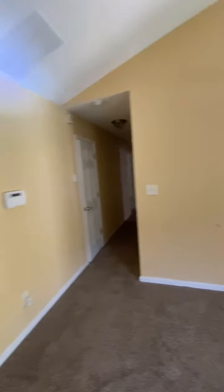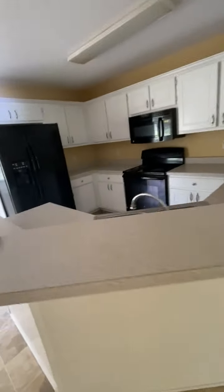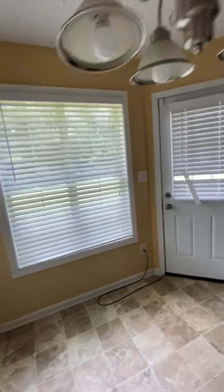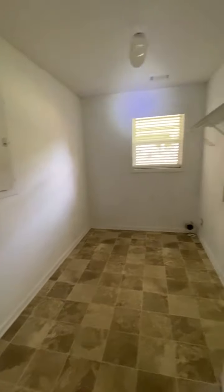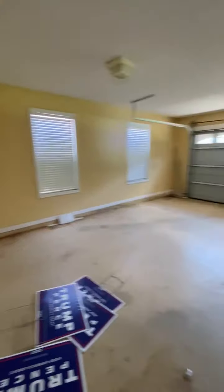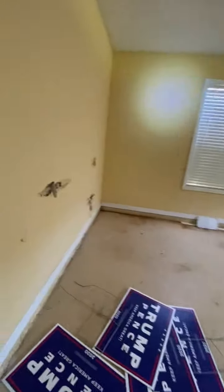The walls need painting. There are no utilities on, so we have to check once the utilities are on and the contractors come in. The blind is damaged there. We have the laundry room. This is the garage — walls are damaged in the garage.